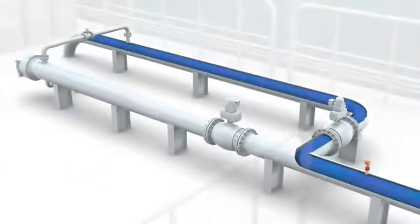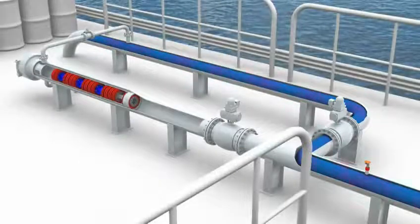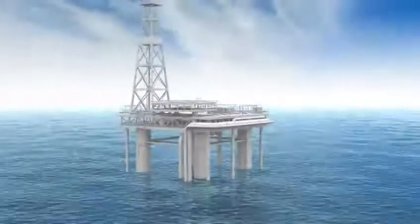Here we can see product in the pipeline bypassing the launcher. The first pig in the cassette does not have to be an Ample pig, as is shown here.